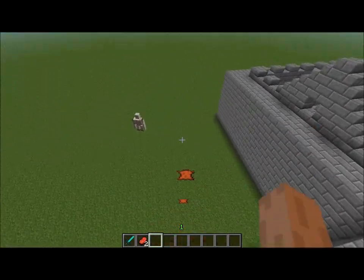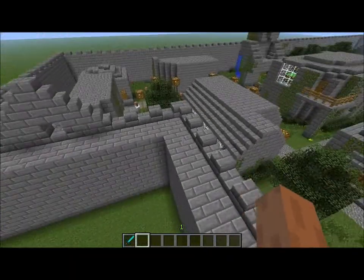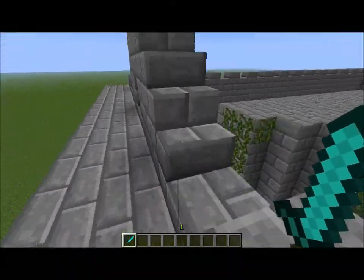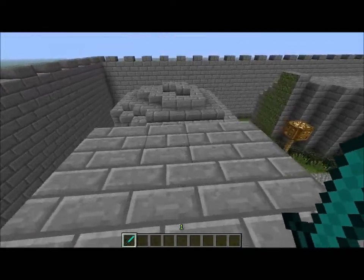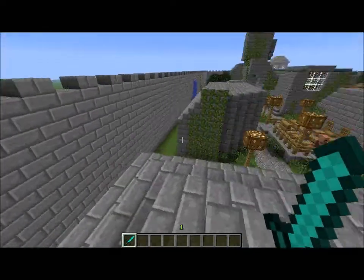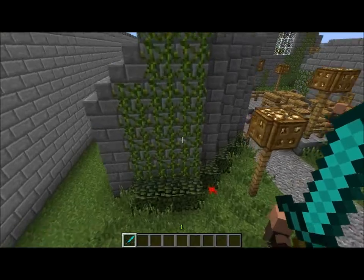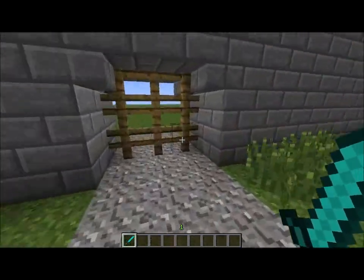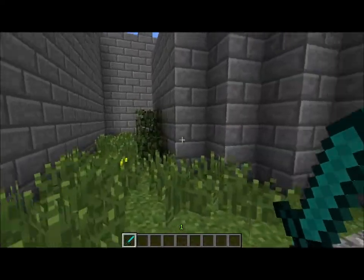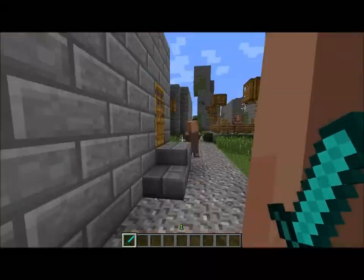I made this all legit — I mean, not really legit, but I didn't use anything to build up the walls. I had to place them one by one. So yeah, I'll start here with the cool part of the village.